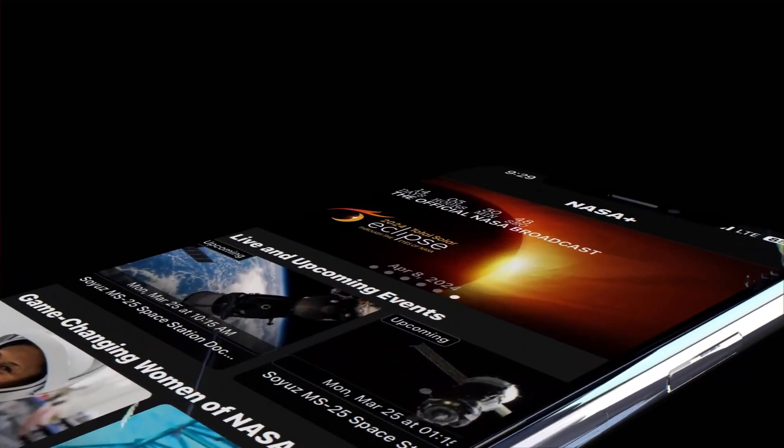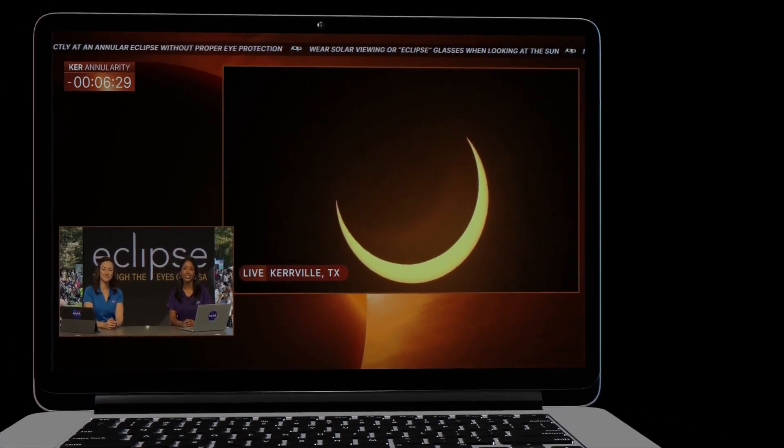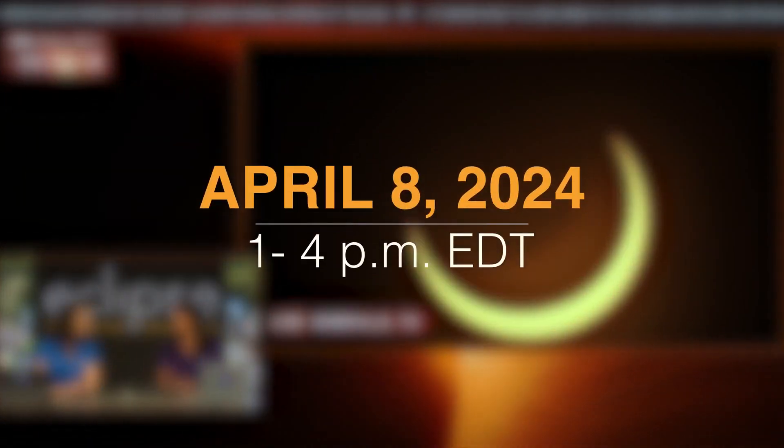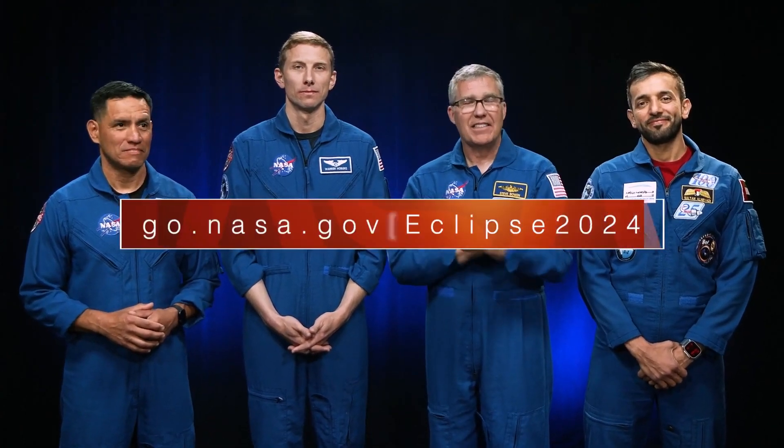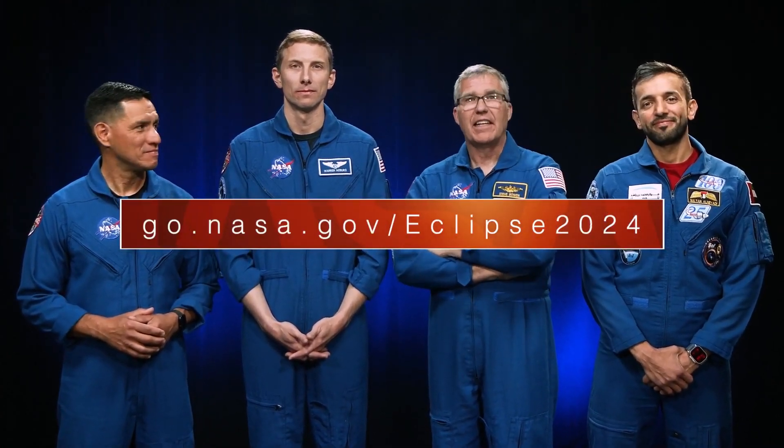If you're not lucky enough to be near the eclipse, you can still experience it all with NASA live coverage on NASA Plus, April 8 from 1 to 4 p.m. Eastern Daylight Time. Of course, you can find all this information and more at go.nasa.gov/eclipse2024. Happy viewing.